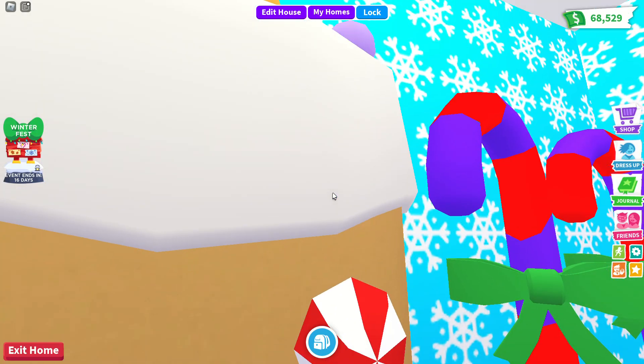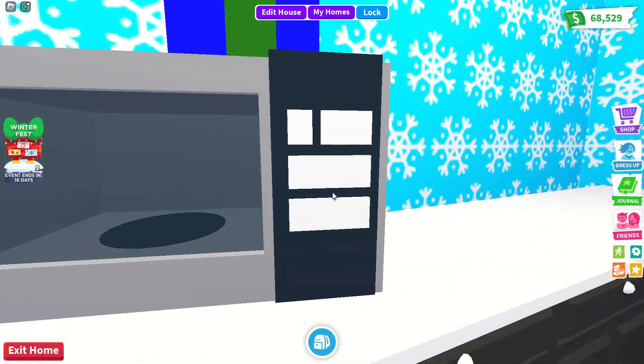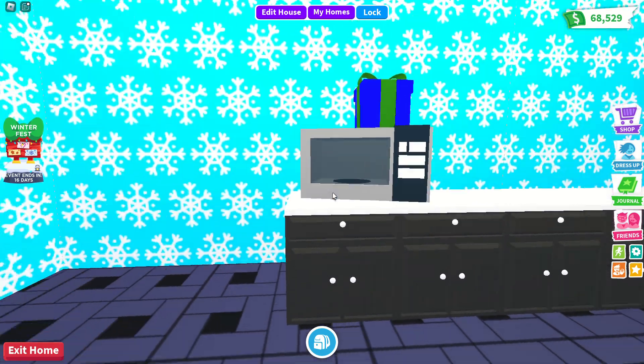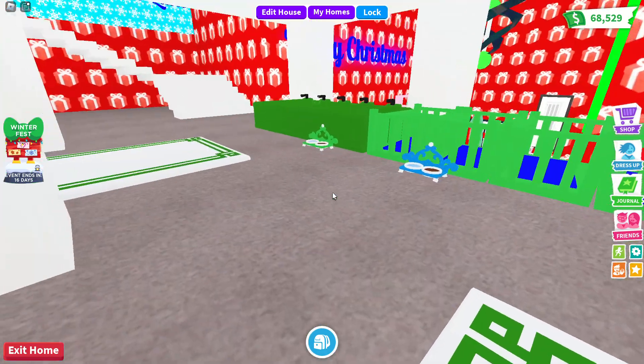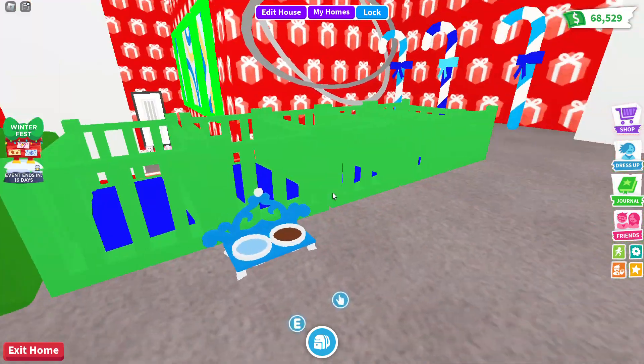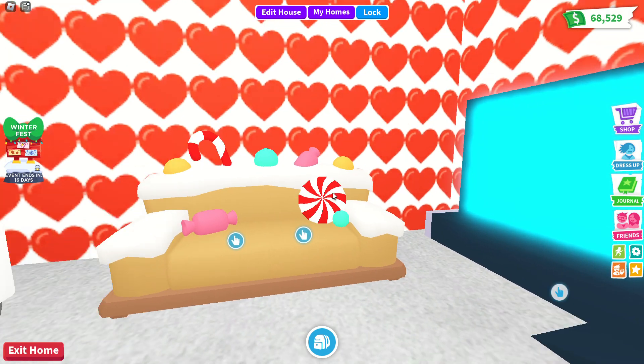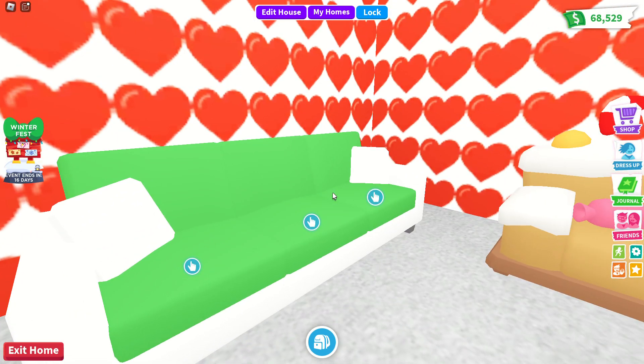This is just a normal bathroom. Here's my kitchen - I've got a present there, candy canes there, a gingerbread fridge of course, and then a present on top of the microwave. That's my kitchen.